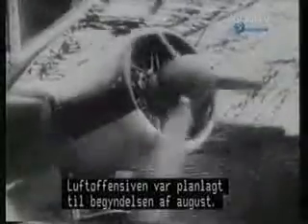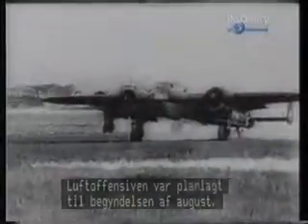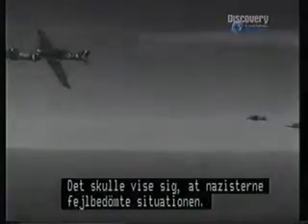Eagle Day, the beginning of the air offensive, was scheduled for early August. It was planned that five weeks later, the invasion force would cross the channel. History would go on to prove, however, that the Nazis had seriously miscalculated.